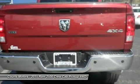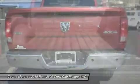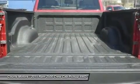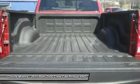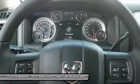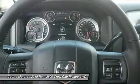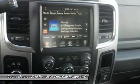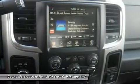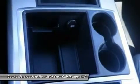All Ram 2500 trucks come standard with an impressive 5.7L Hemi V8 engine with 383 horsepower and 400 lb-ft of torque, and an automatic 6-speed transmission. It is also available in two-wheel drive and four-wheel drive versions on most models, except the following crew cab trims — Tradesman Power Wagon, Outdoorsman, Power Wagon, and Laramie Power Wagon — where 4WD is the only option.